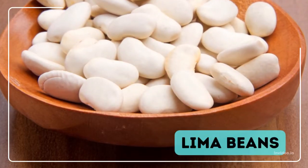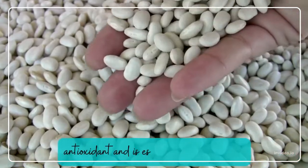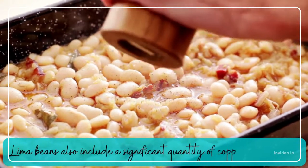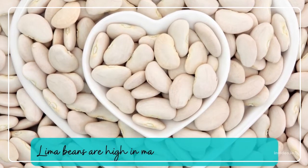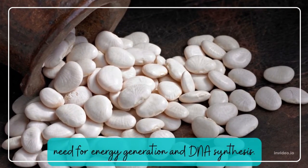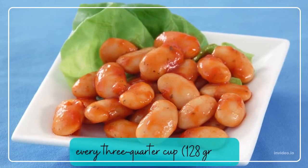Lima Beans. Lima beans are particularly abundant in manganese, which works as an antioxidant and is essential for metabolism. Lima beans also include a significant quantity of copper per serving, which supports immune health and cognitive function. Lima beans are high in magnesium, which your body needs for energy generation and DNA synthesis. Lima beans have 5.3 grams of soluble fiber per three-quarter cup (128 grams).